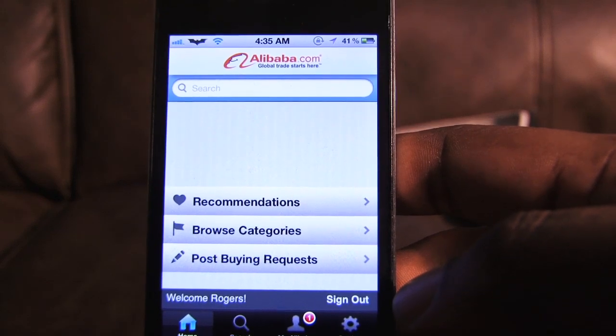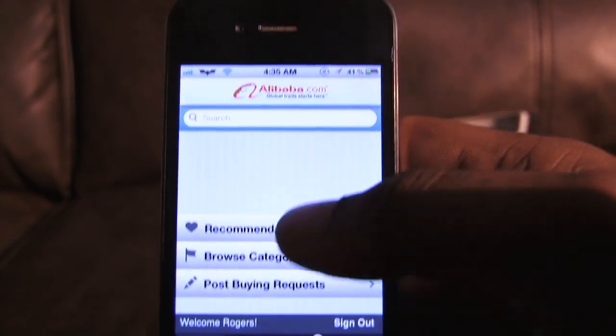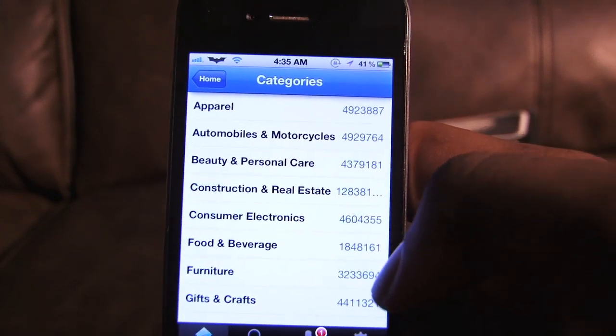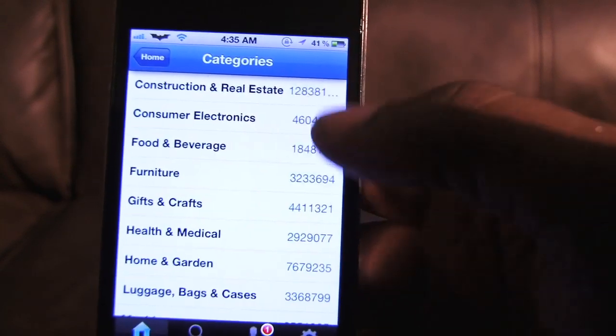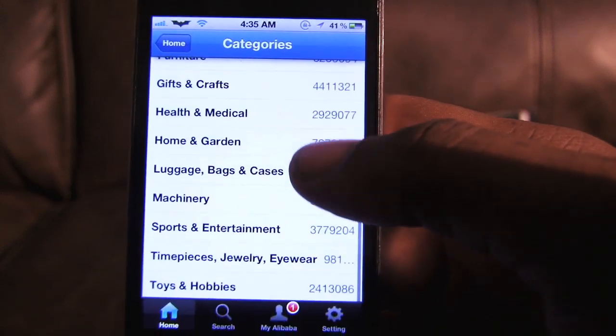But you can also make money with it. Right here at the opening of the page you can browse different categories, and as you can see there are different consumer electronics and different places where you can go to get products.